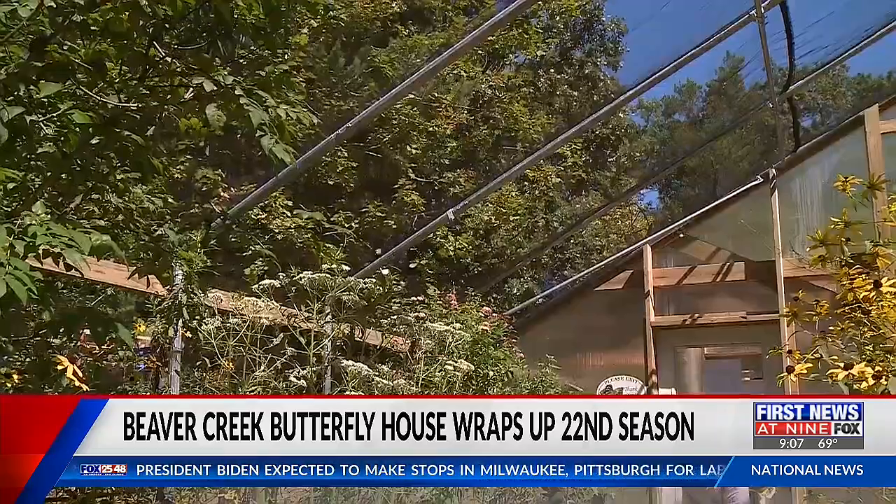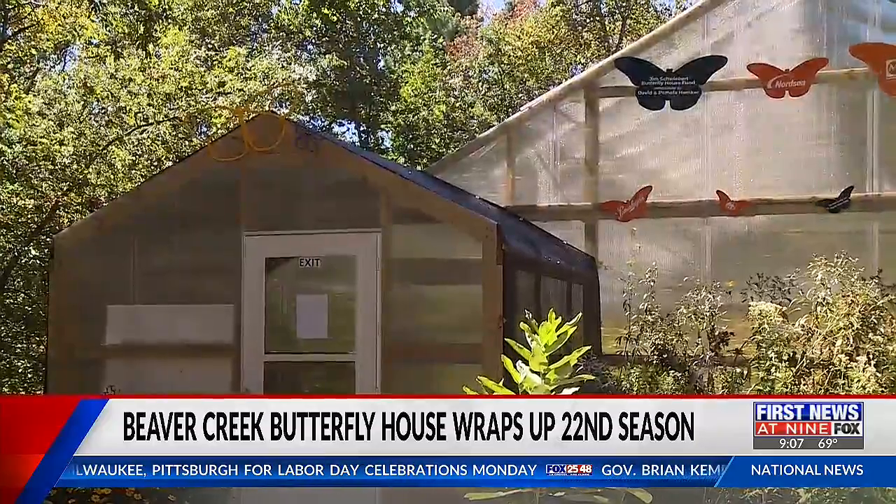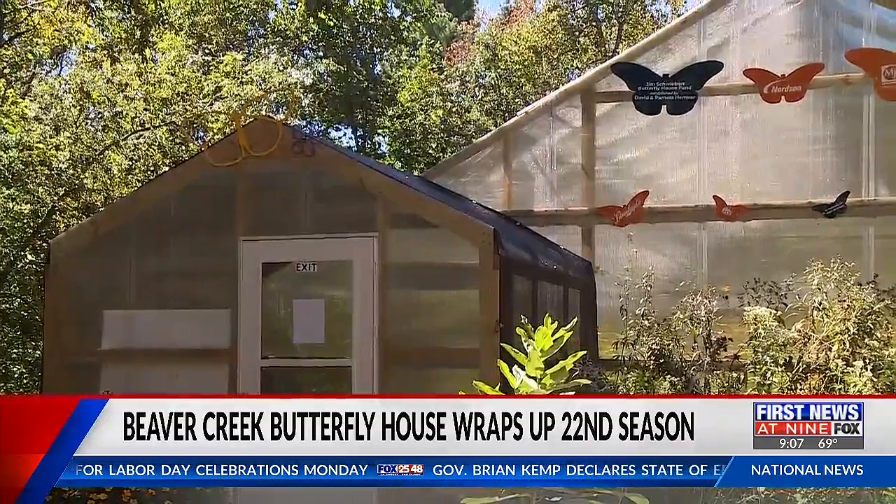It may be too late now, but it's something to look forward to for next summer when it's likely to come back. In Eau Claire County, Daniel Gomez, First News at 9. The Butterfly House is funded by sales from the Beaver Creek Reserve. Those who work on the exhibit say donations are always welcome to help keep the exhibit running for years to come.